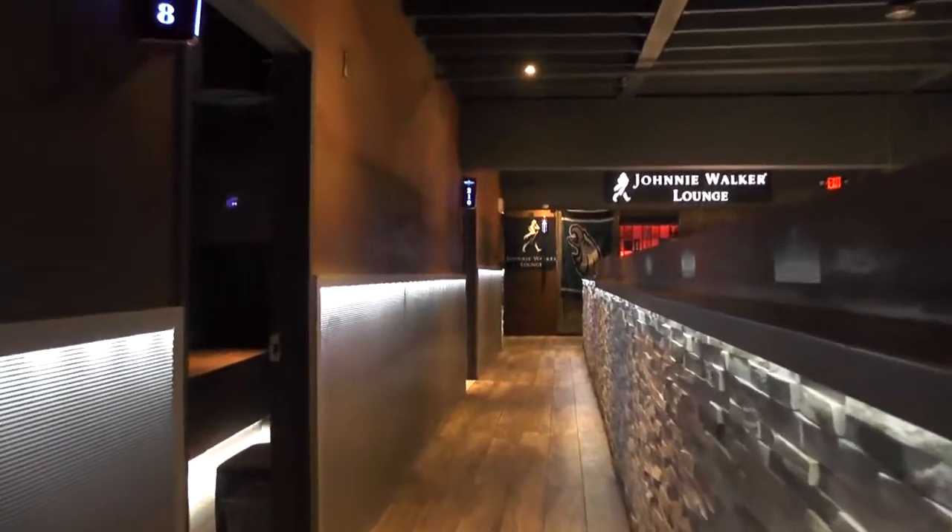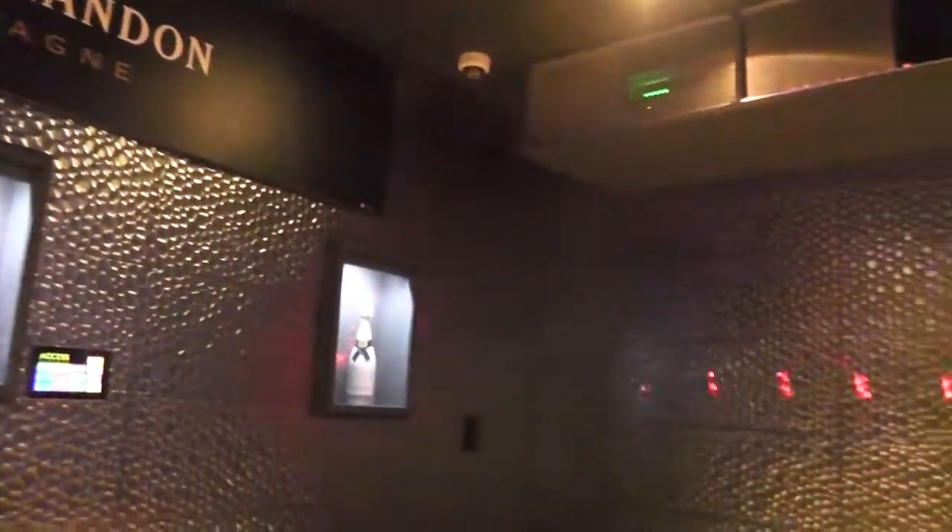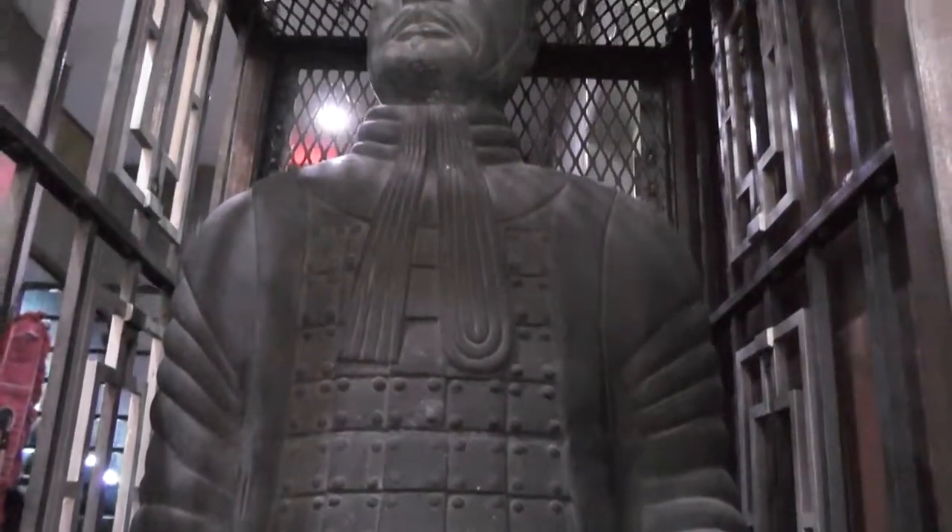Access Karaoke wasn't open at that time; however, we were able to tour the private rooms that offer bottle service. We even got the thumbs up to return for fun.